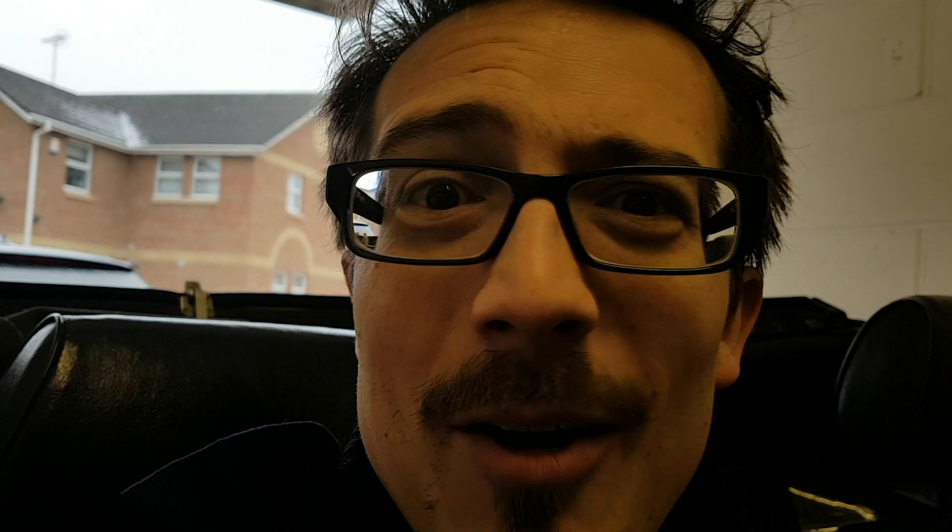We've got a couple of other things to look at. The steering wheel needs to be readjusted so that it's straighter, so I'll be taking this off, moving it a few splines over, and popping it on straighter. Bless his heart, he did try and fix some of the rattles as well, improving them a little bit.